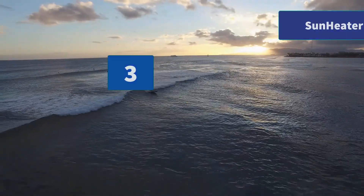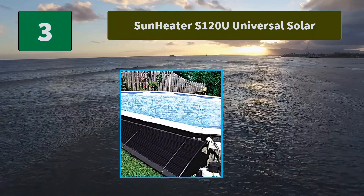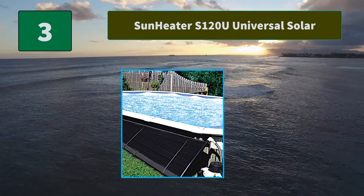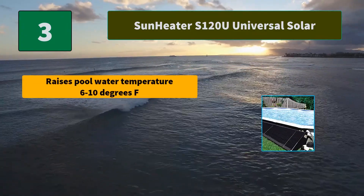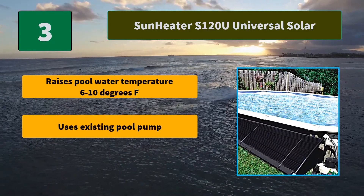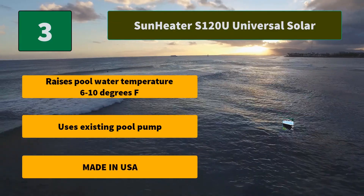Number 3: Sun Heater S120U Universal Solar. A Sun Heater solar heating system is the cost-effective way to warm your pool. Capture free heat from the sun's rays to raise your water temperature 6 to 10 degrees, which can add weeks to your swim season. Main Features: Raises pool water temperature 6–10 degrees Fahrenheit, uses existing pool pump, made in USA.